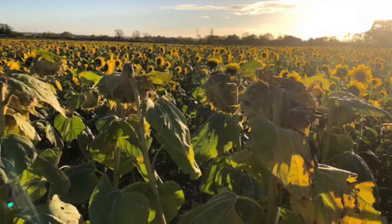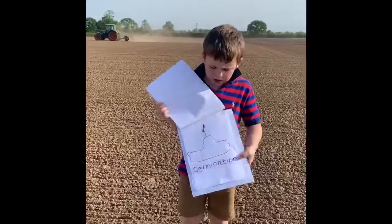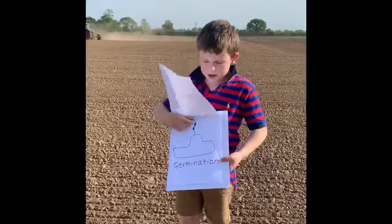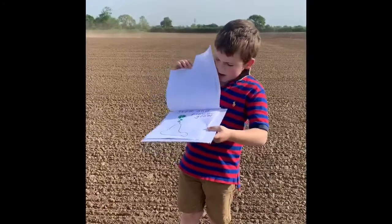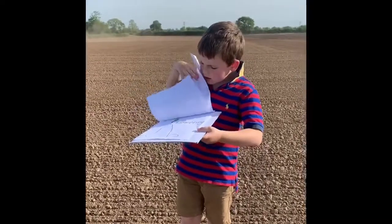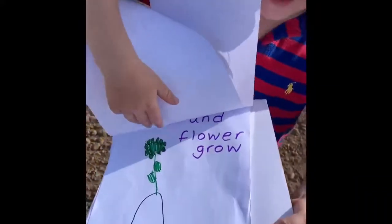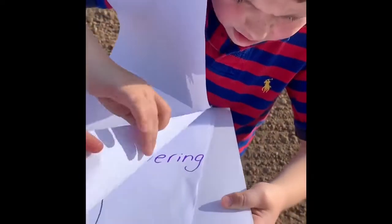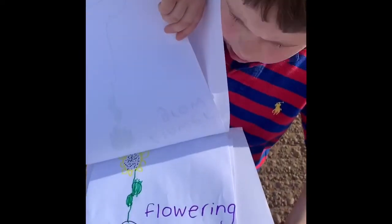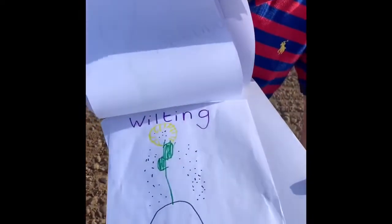The seed starts off like this. Then it germinates. Then it gets its green flower. Then it gets its yellow flower and seeds. And last of all, it loses its seeds.